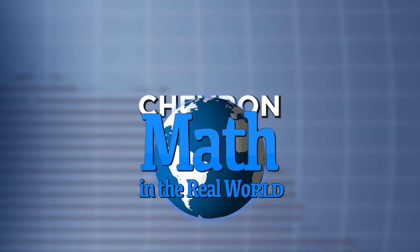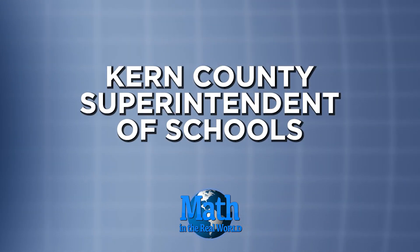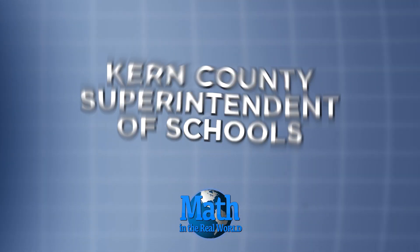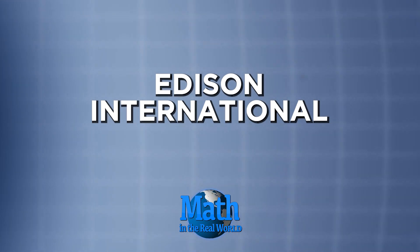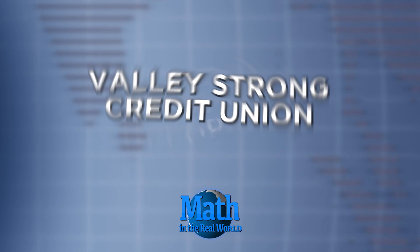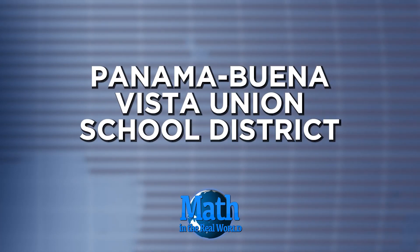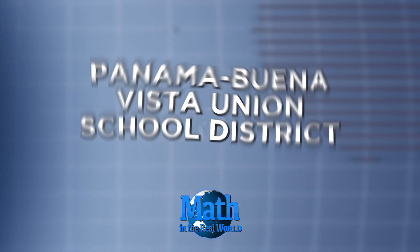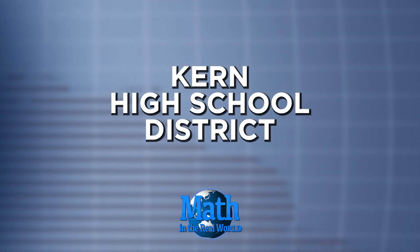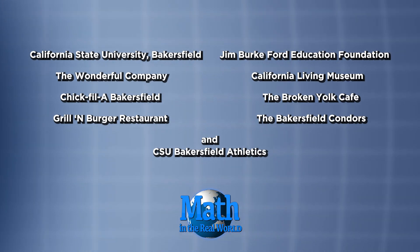Major support has been provided by Chevron, the Kern County Superintendent of Schools, Edison International, Valley Strong Credit Union, California Resources Corporation, Panama Buena Vista Union School District, and the Kern High School District. With additional production assistance provided by these supporters of education in Kern County and throughout the state of California.